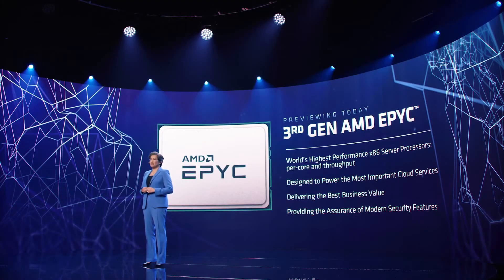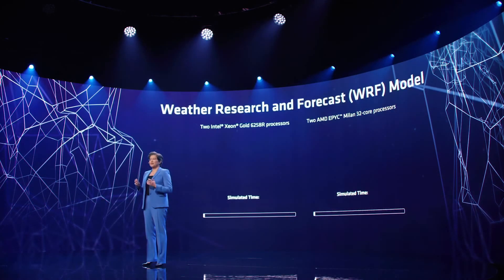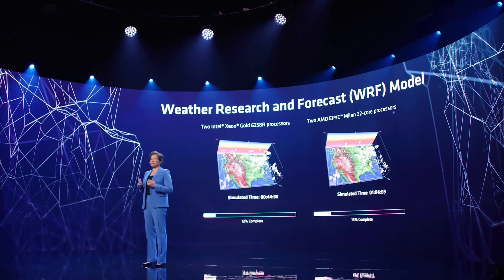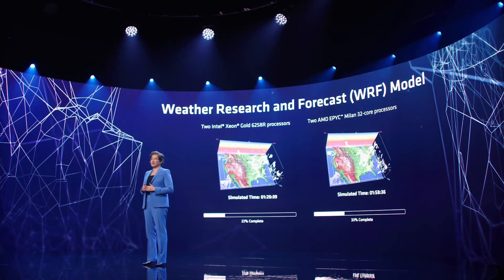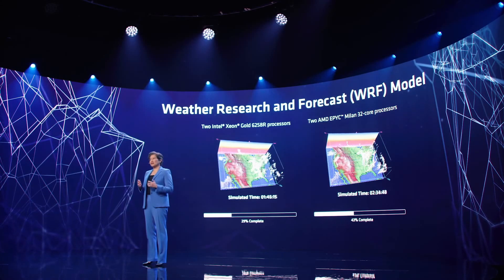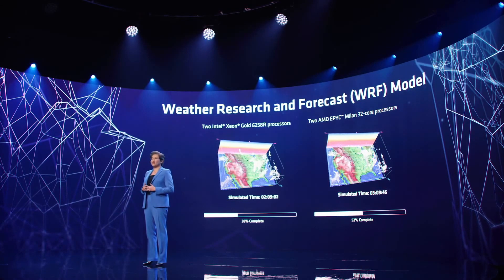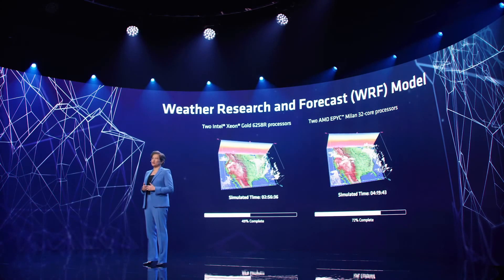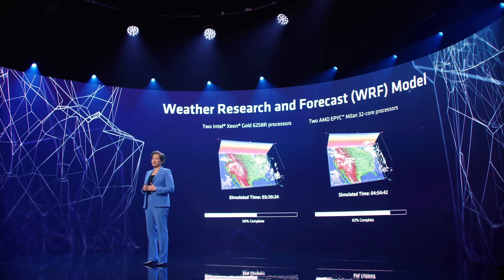Let's take a look at the competitive performance of our upcoming Milan processors running a simulation. In this test, we're comparing two comparably configured servers running a compute intensive weather forecast for the continental United States. The system on the right features two of our next generation 32 core Milan processors, and the system on the left features two of the highest-end dual-socket processors from our competition.